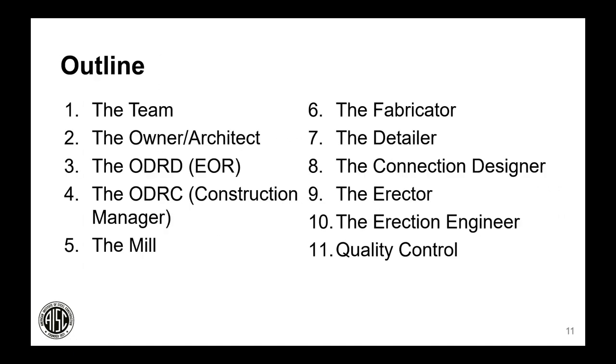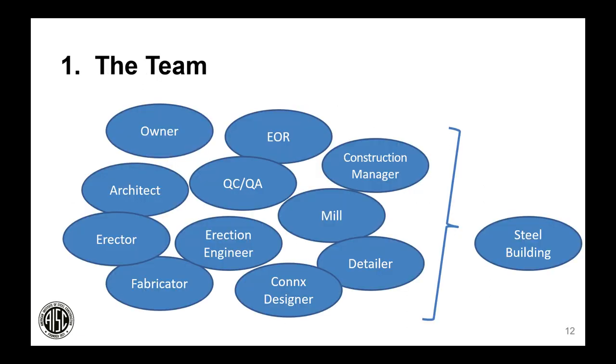This is my outline for this evening. I'll talk about the team in general and how members relate to one another, then describe each member — their responsibilities, how they relate to others, and what they do to make a steel building possible. We start with a jumble of all the different team members and end up with one nice steel building.